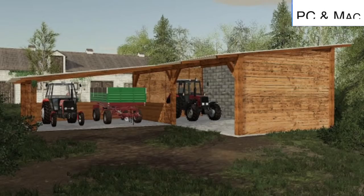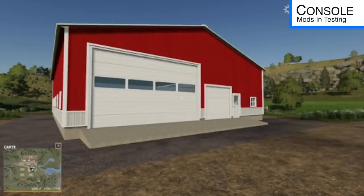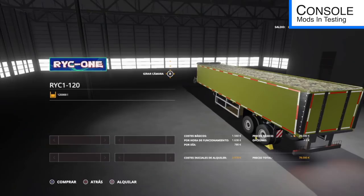In testing for consoles, we have the Two Meter Fence, Building with a Garage, Fortress ZT300, John Deere 8110, 8410, Lizard 6000, Lizard ULEP 3M, Polish Potato Box, Reich 120, and Smallwood Trailer.